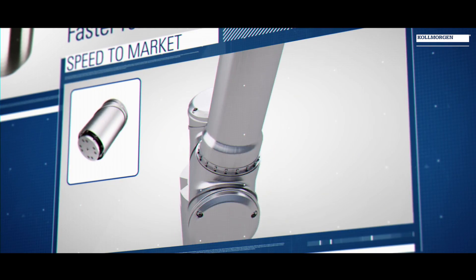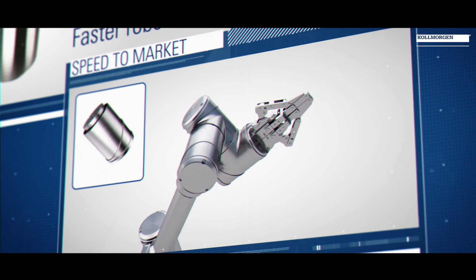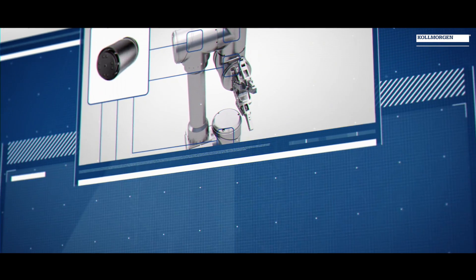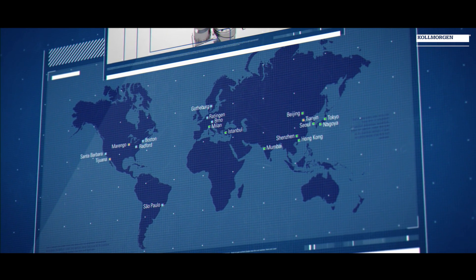We're able to provide solutions that are virtually pre-engineered for success quickly, and at the same time cost-effective solutions, doing it with optimized manufacturing practices on a global scale for long-term production requirements.